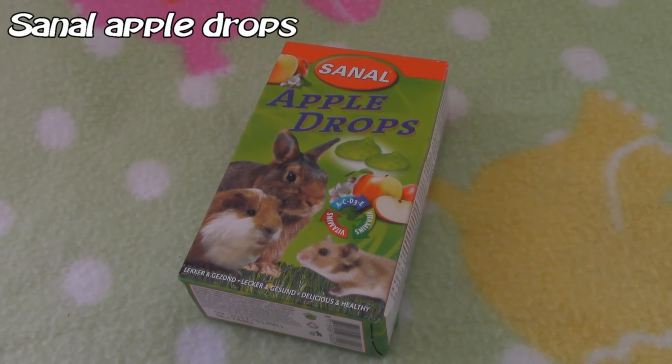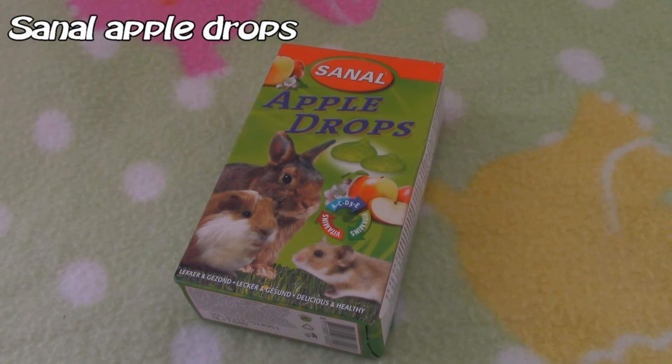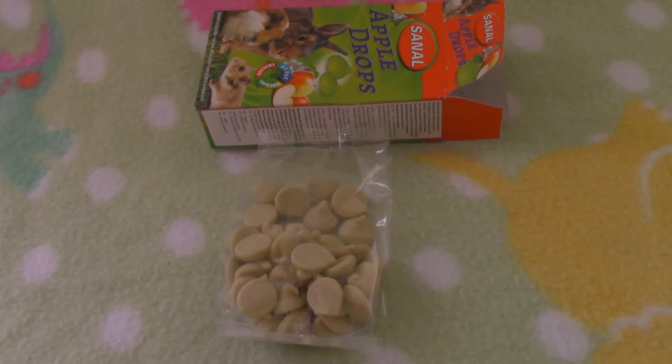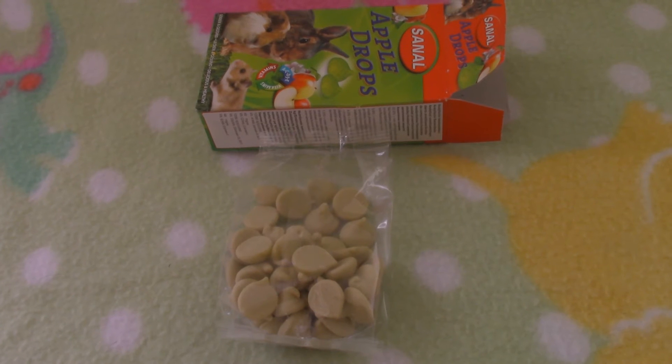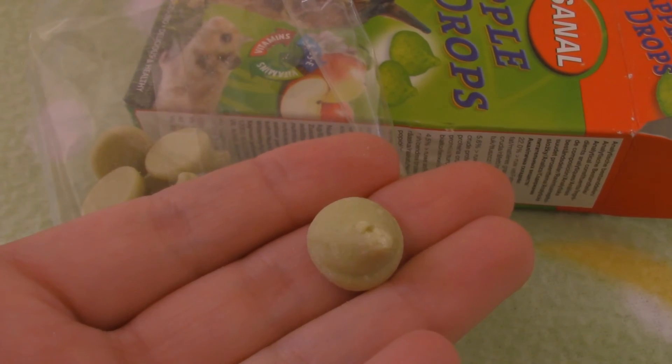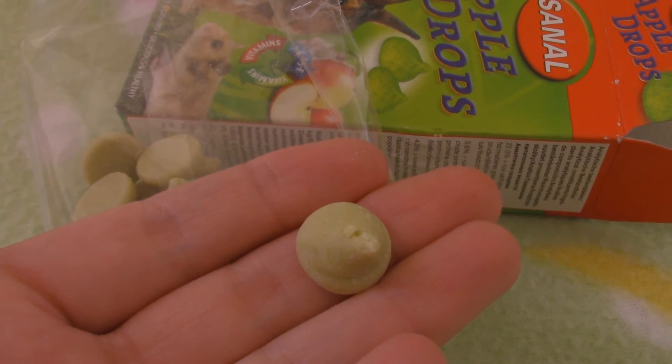The next item is a snack — these are yogurt drops with apple flavor. I hardly give my hamsters any bad treats, so I thought for this time I'll buy these and I will only give them once a month, because these contain a lot of sugar.